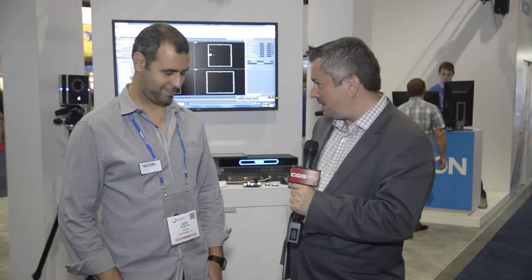Hello, my name is Jean-Erik Heneau for CGS TV. We're here with Jeff Ovadia from Vicon who will talk to us about their latest products. Vicon has been around for about 30 years now and has been specialized in motion capture. What is new with Vicon this year?